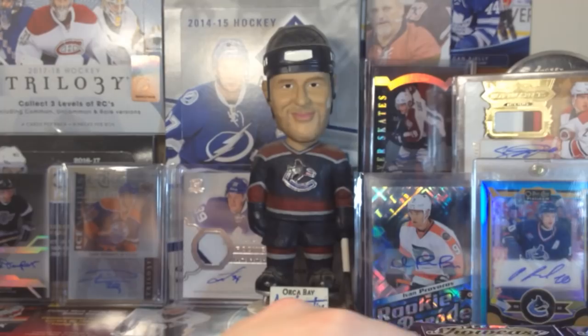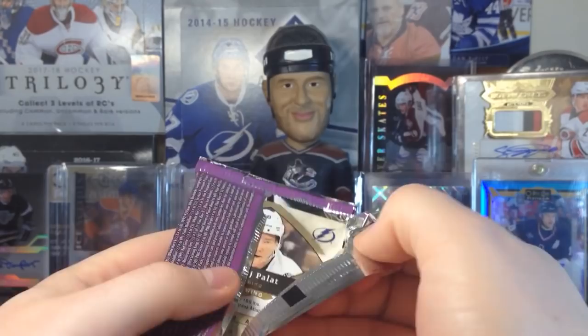Otherwise, it's been a lot of fun opening these boxes. So that's five boxes open including this one. Let's get right back into it.